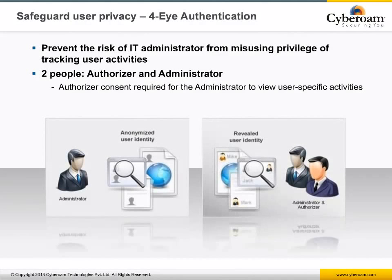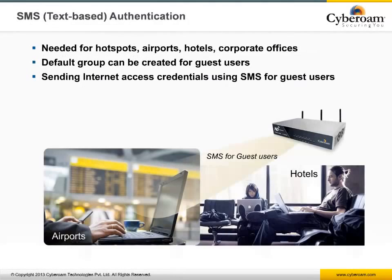To protect against elevated access control privileges, Cyberoam supports 4-eye authentication that requires two credentials — one from the administrator and another from an authorizer — to view user logs and reports, preventing administrators from unilaterally tracking any user's activities. To support two-factor authentication, Cyberoam features SMS-based authentication where a one-time password is sent via text message to users, which is typically useful for networks with guest user access at public hotspots, coffee shops, hotels, airports, and more.